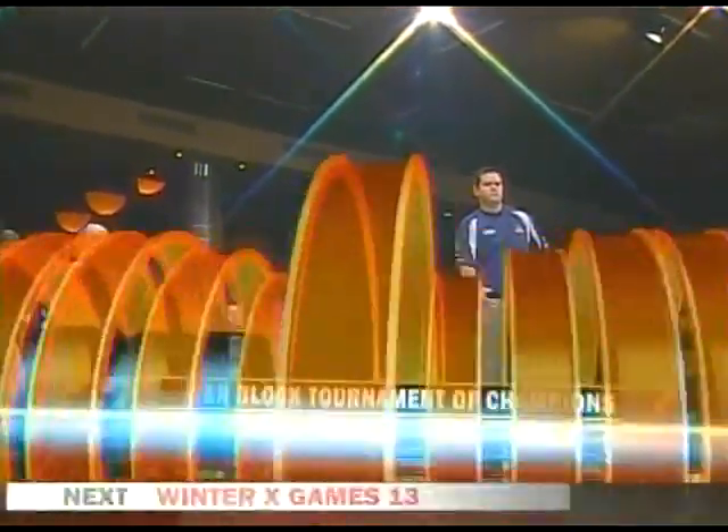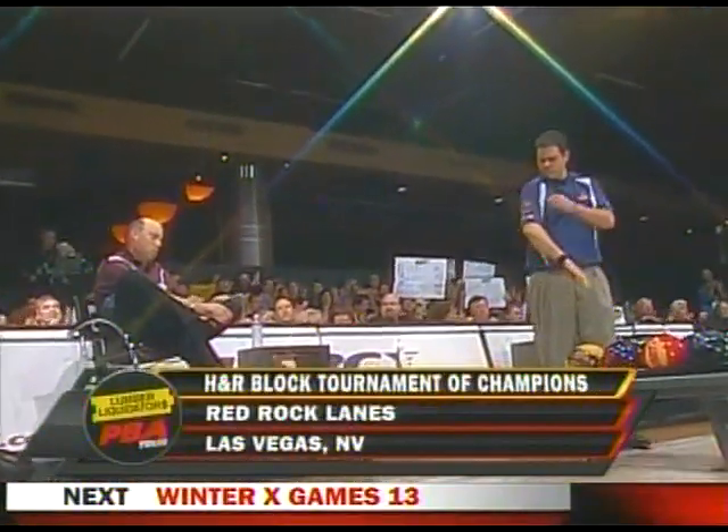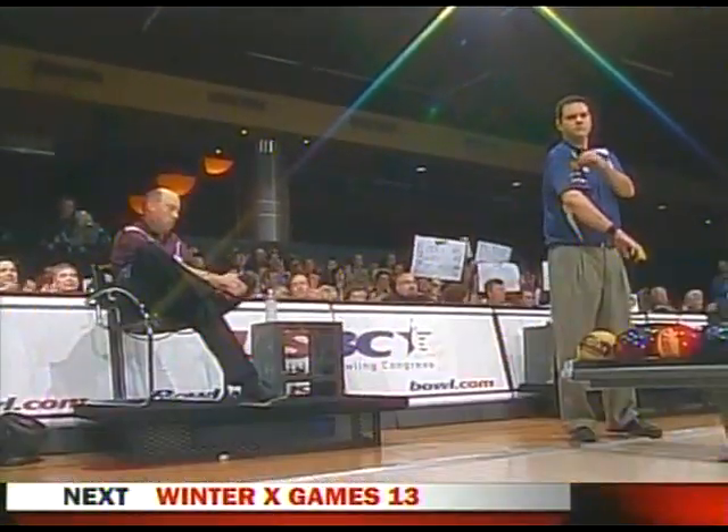That is the hardware that they are fighting for today, that and a $50,000 check and a two-year exemption.